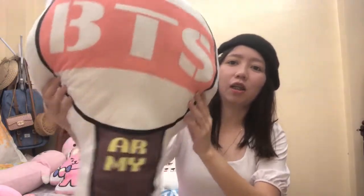Since wala kapang pambili ng army bomb — yung light stick ng BTS — so eto na muna, pillow muna. Very fluffy din. PPS bomb. Pwede din siyang pamukpok sa jowa ninyo kapag nagaway kayo. Bugay na lang wala akong jawa, wala akong pupukpokin.